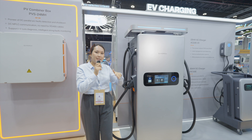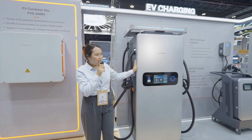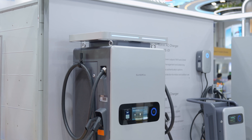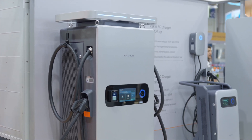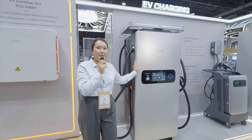We can scale it to 120, 150, and 180 kilowatt outputs. As you can see, all of our chargers have IP65 protection and C5 anti-corrosion level. They have a sleek design, so we've got you covered for any scenario.